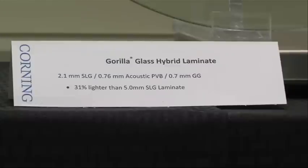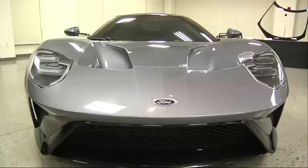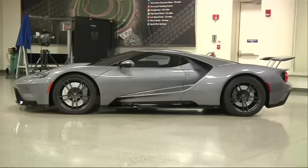The all-new Gorilla Glass hybrid glass panels. This is a development that we've been working on with Corning for the last year. We'll be launching it first on the Ford GT, but we think that it's applicable for all of our future vehicles. This is absolutely first in the industry.